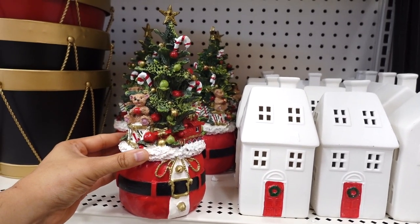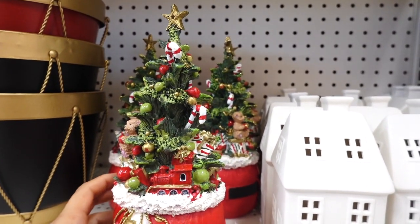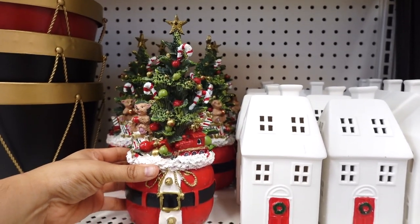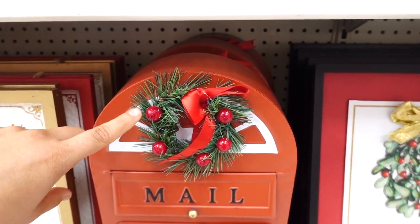Then they have this tabletop decor and I like how there's trains, presents, a nice cute little teddy bear, ornaments, and candy canes. Very traditional. This one's $24.99. For $39.99 they have this mailbox and on top it has a wreath with little berries.